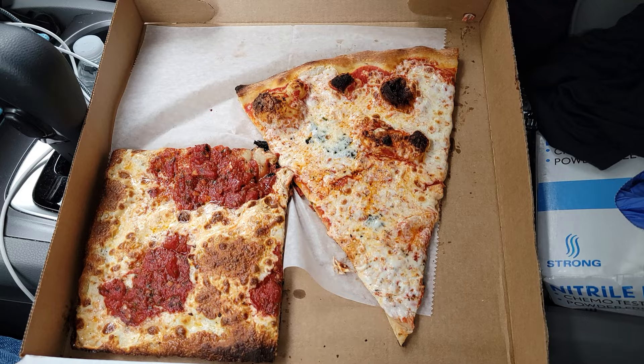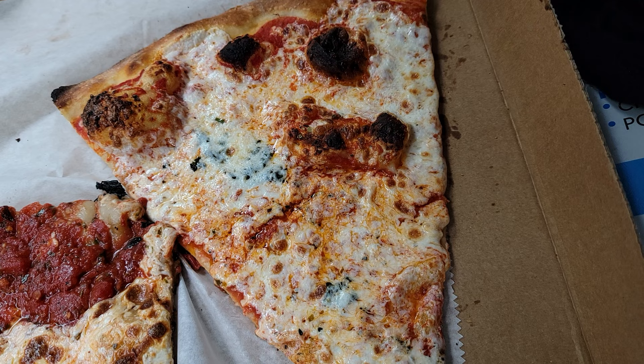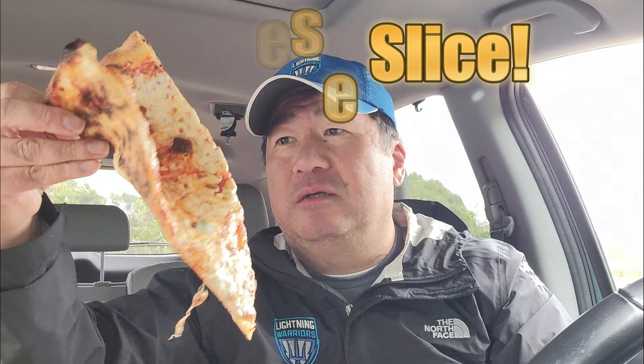Very nice. Big pockets of air. Super thin. Got the grandma slice. Got a regular cheese slice. Look at that — leoparding. This spot right here could probably use some more.